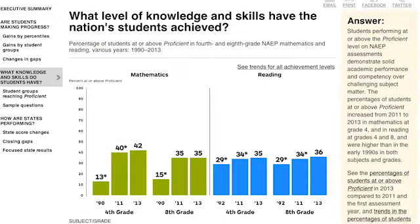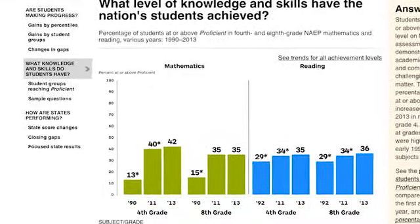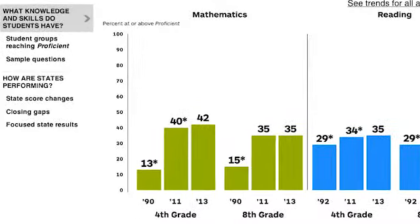In this section, you will find the percentage of fourth and eighth graders who were at or above proficient in mathematics and reading in the 1990s, 2011, and 2013. From 1990 to 2013, for example, the percentage of the nation's fourth graders scoring at or above proficient in mathematics increased from 13% in 1990 to 42% in 2013.